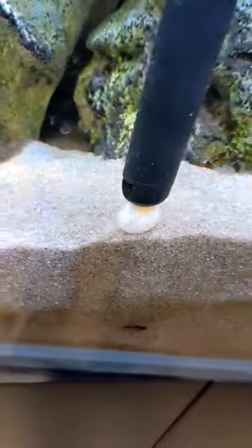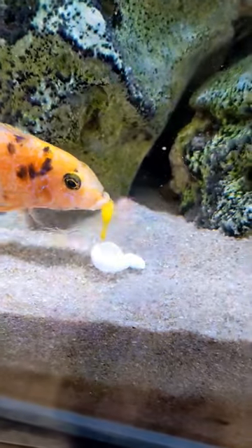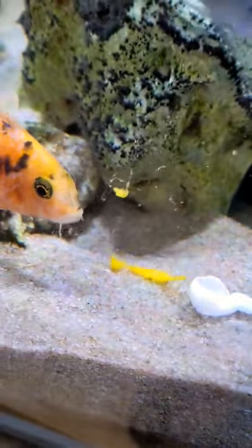Once the yolk actually came out they showed a little bit of interest in it. Some of the peacock cichlids came over and tried to eat it, and one of the mbuna did too, which surprised me.